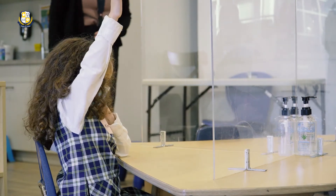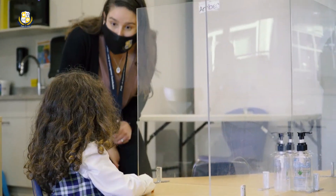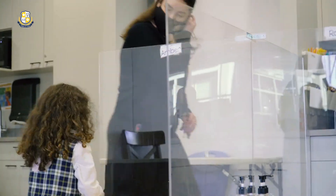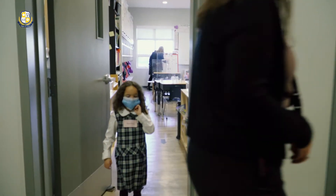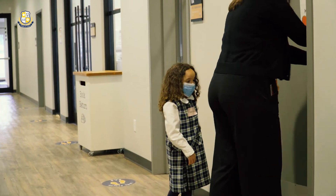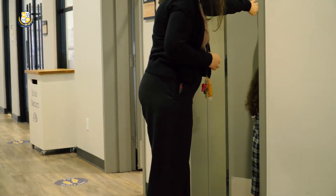If your child has to go to the bathroom during the assessment, one of our teachers will walk with them out of the classroom to the individual bathroom stalls. These will be cleaned in between each student by your on-site cleaner.